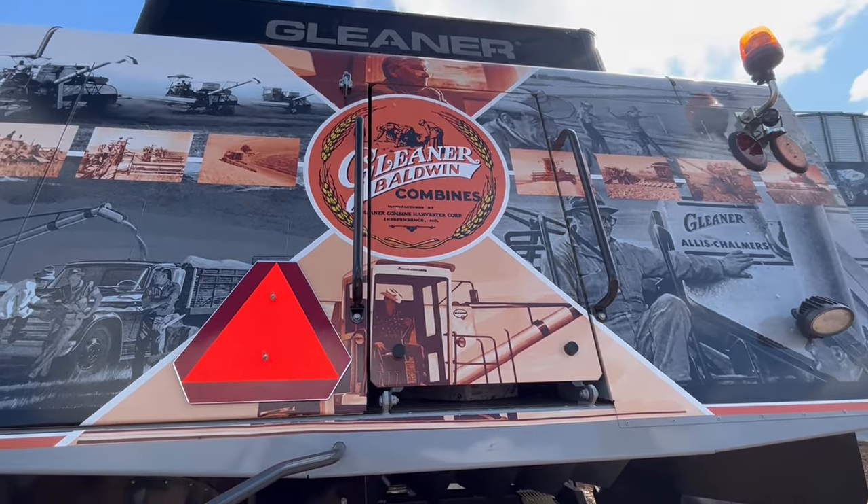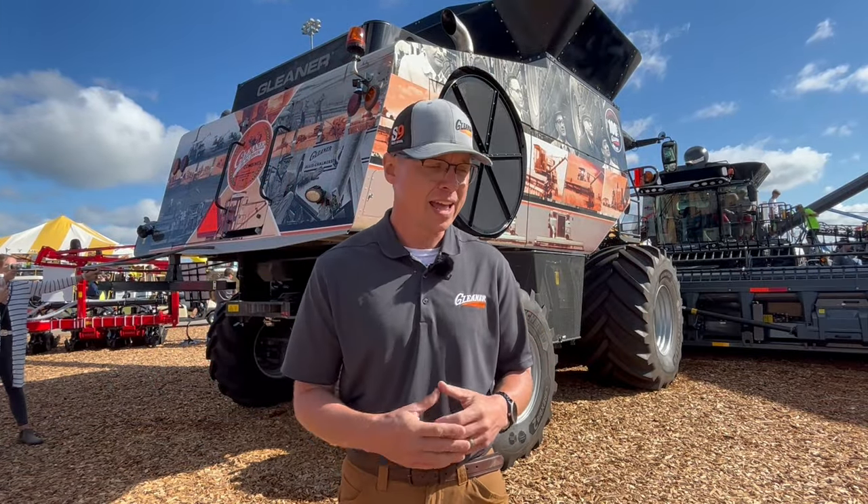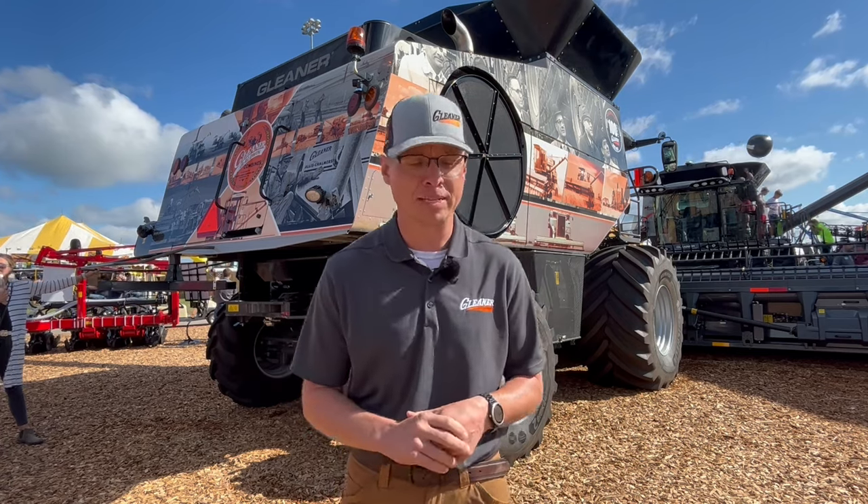From the beginning, Curtis Baldwin built and designed a machine that costs less and saved more. And that's still true today with all the products that we offer at Gleaner Combines.